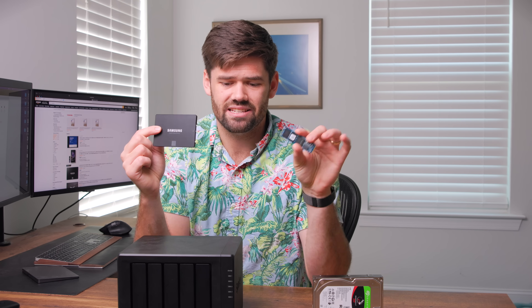I want to talk about the pros and cons of SSDs. We're going to be talking about mostly SATA SSDs, but we will also cover NVMe SSDs because there is a difference between the two, especially when it comes to price performance, as well as the ability to hot swap and things like that.